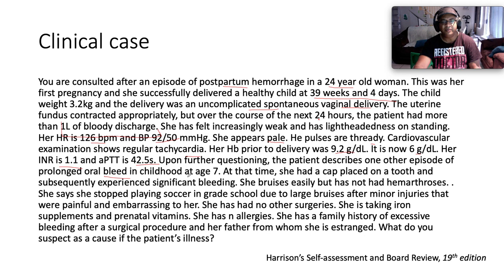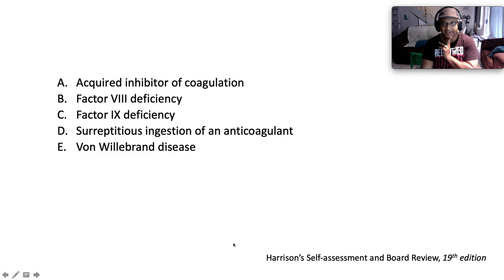Upon further questioning, the patient describes one other episode of prolonged oral bleed when she was a child at age seven. At that time she had a cap placed on her tooth and subsequently experienced significant bleeding. She bruises easily but has never had hemarthrosis. She says she stopped playing soccer in grade school due to large bruises after minor injuries that were painful and embarrassing. She has had no other surgery, is taking iron supplements and prenatal vitamins, has no allergies, and has a family history of excessive bleeding after a surgical procedure from her father.